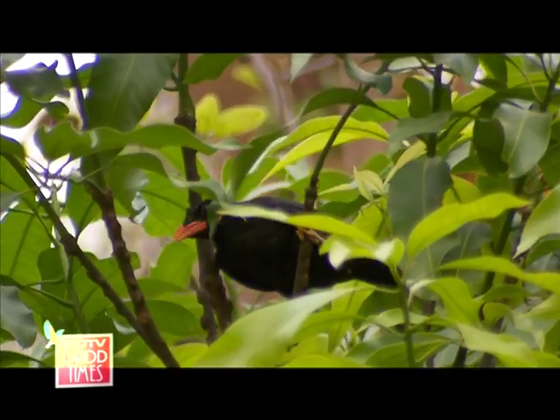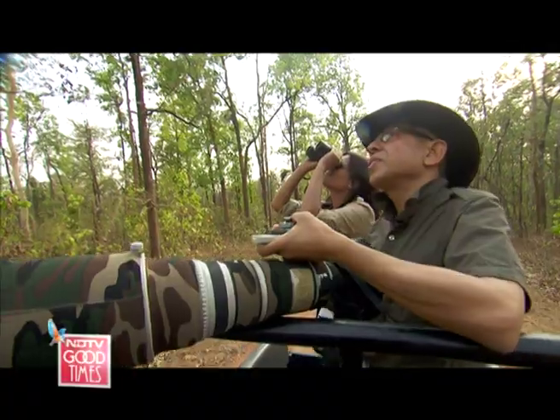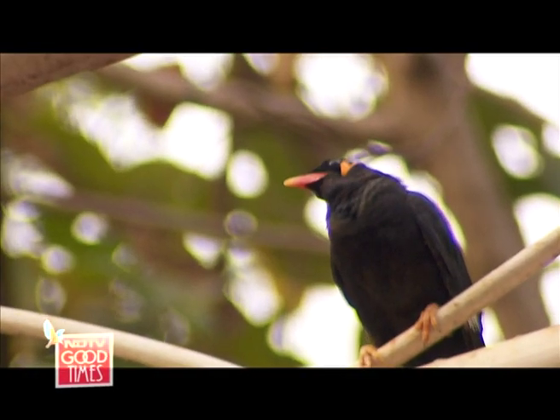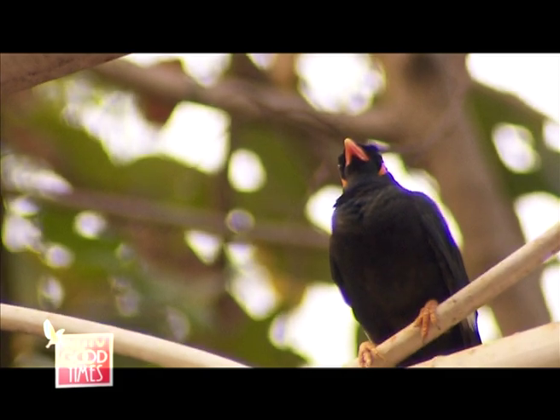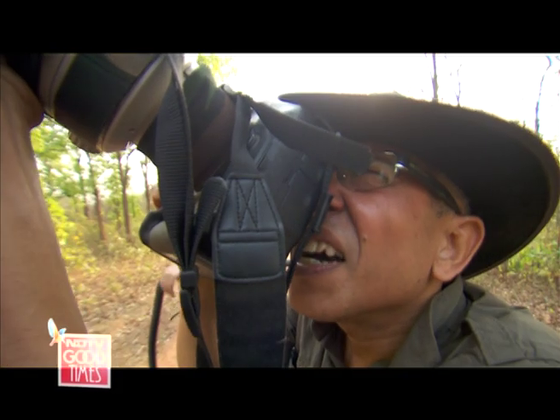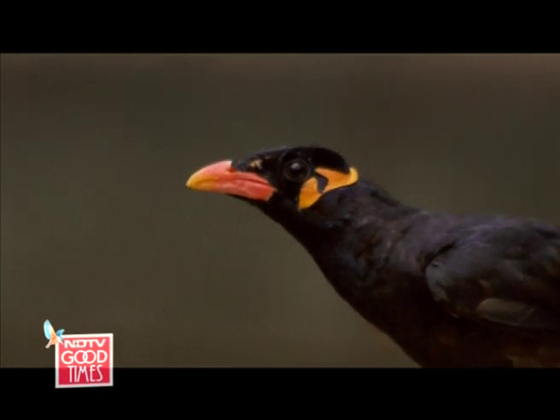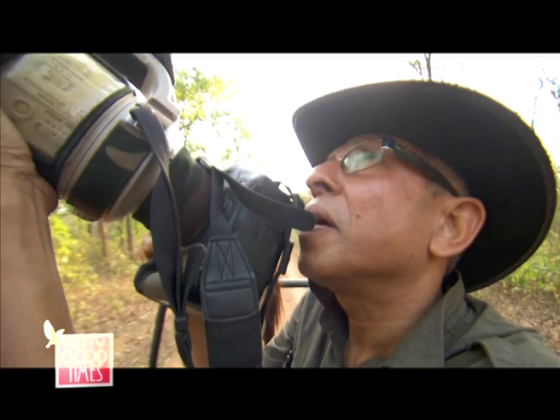This is the straight bird of Chhattisgarh. You can see the shine on the body, the yellow and orange beak, and the yellow legs. See how beautiful, how sleek and shiny its body is. It's very pretty — it's one of my most favourite birds. It's beautiful, I like it.